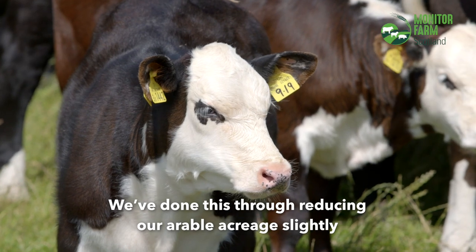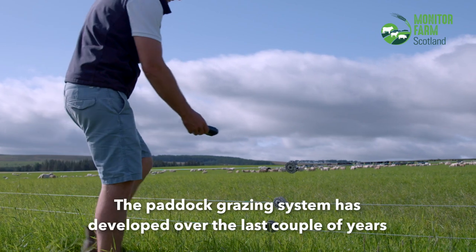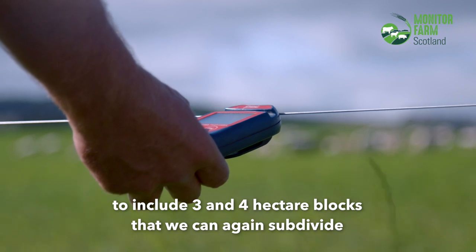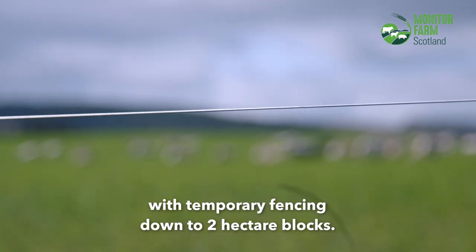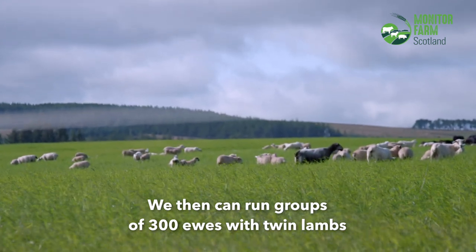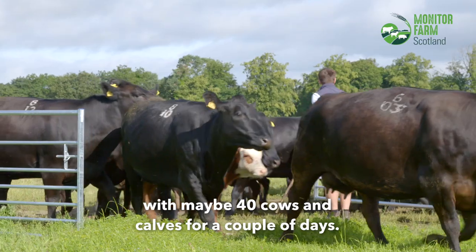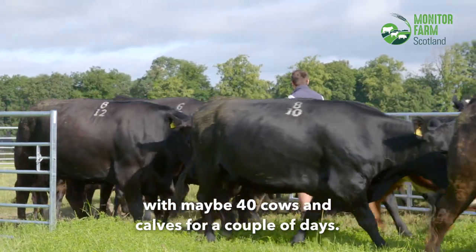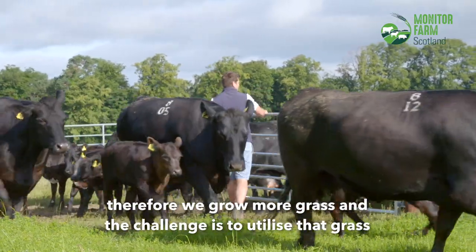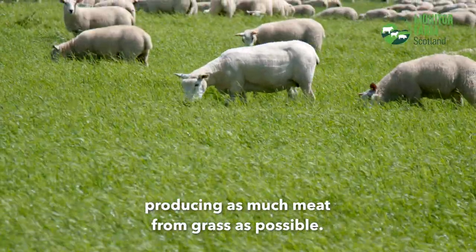We've done this through reducing our arable acreage slightly but also through our use of paddock grazing. The paddock grazing system has developed over the last couple of years to include three and four hectare blocks that we can subdivide with temporary fencing down to two hectare blocks. We can then run groups of 300 ewes with twin lambs in these blocks for two days and then follow them with maybe 40 cows and calves for a couple of days. The idea is that we are able to rest our grass for longer, therefore we grow more grass, and the challenge is to utilise that grass producing as much meat from grass as possible.